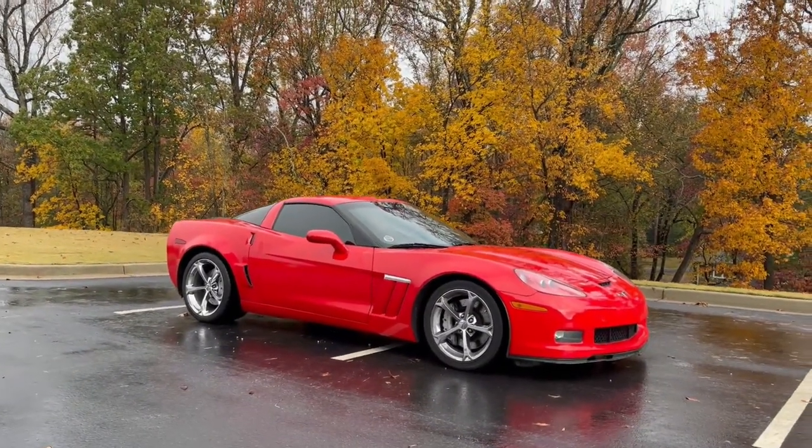We are finally today introducing my 2010 C6 Corvette Grand Sport. This thing is sick.